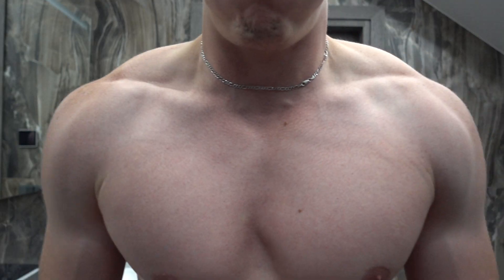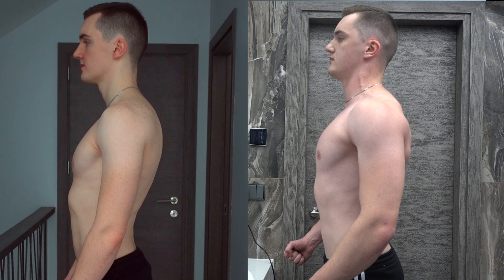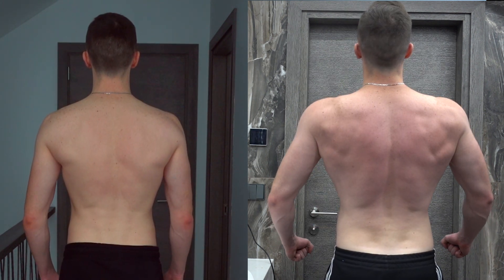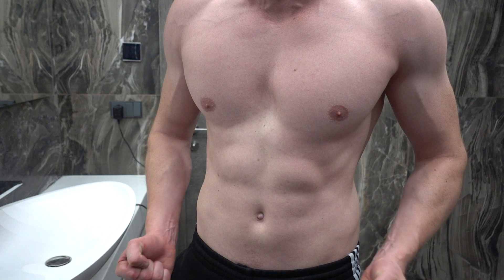I've been training for 120 days, and now I want to show my results — 120-day transformation. I make an update video monthly, so if you are interested in my journey and want to go through it together, subscribe to this channel, leave a like if you enjoyed this video, and I will see you on day 150. Peace!